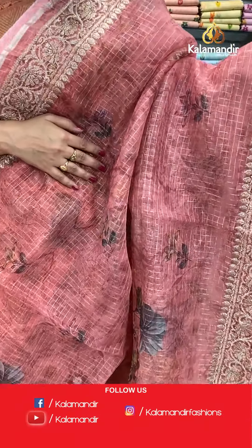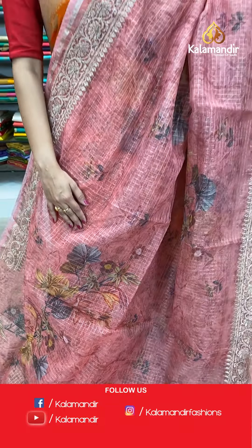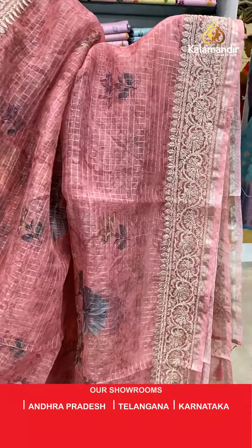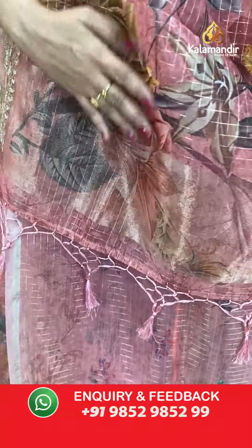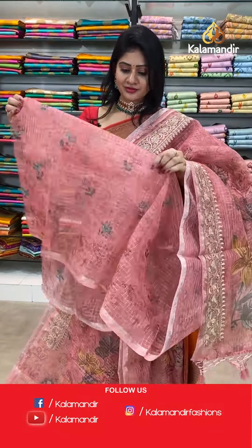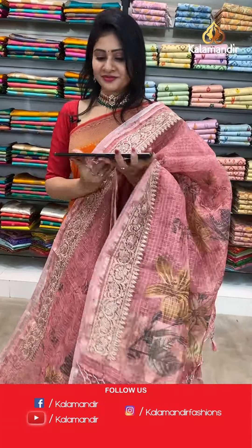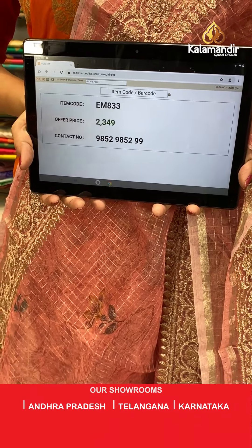Next saree — same as previous but in different color. It's a light pink color kora saree with zari checks all over the body and printed florals and leaves. Two sides work border. Pallu same as saree — at the end, zari lines along with tassels. Blouse is a self blouse. Item code EM833, offer price 2349 rupees.